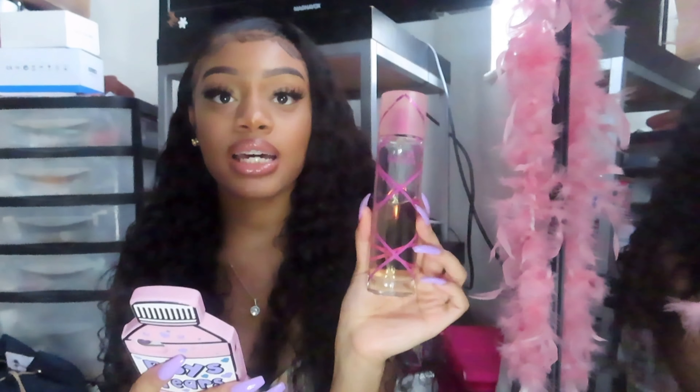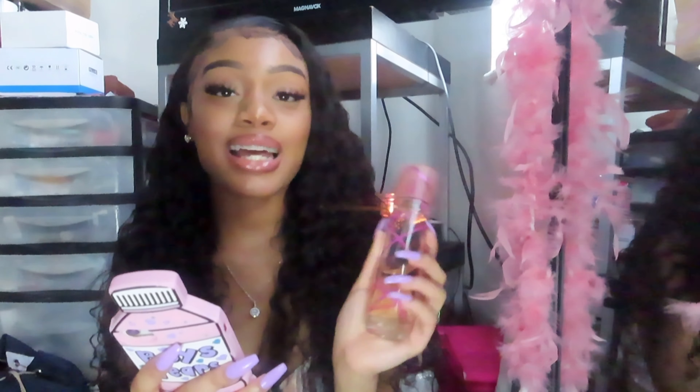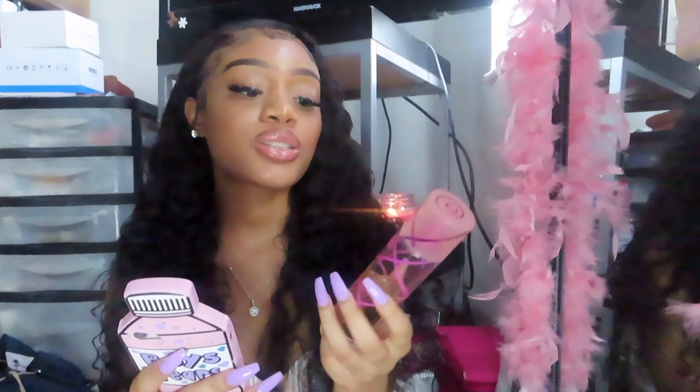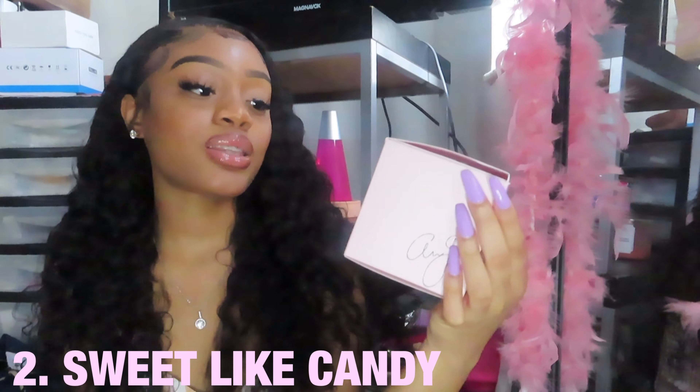The notes inside this fragrance are raspberry, fig leaves, lily of the valley, licorice, strawberry, red fruit, cotton candy, vanilla, caramel, musk, wood, and powder. The style is described as playful. You can definitely smell the cotton candy, vanilla, caramel, and musk — the musk is very strong as a base. It's such a pretty scent. I wouldn't consider it everyday wear, but I wear it quite often and I've already gone through about three bottles, so this is probably my fourth.